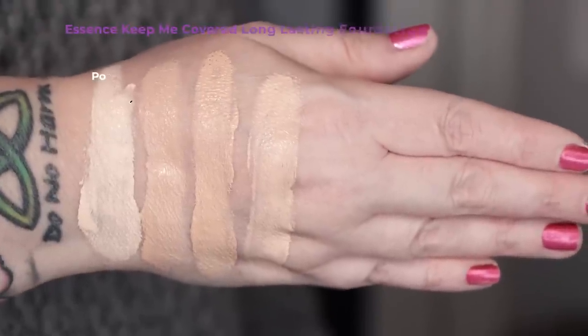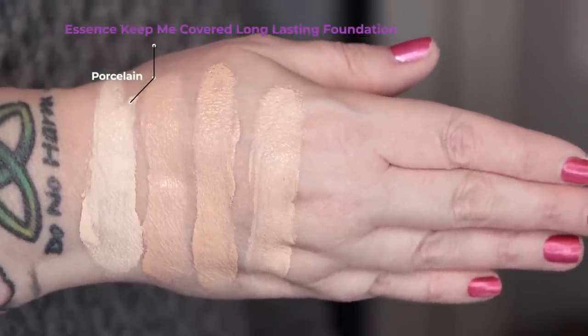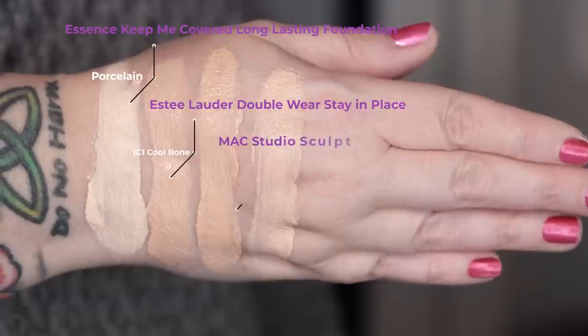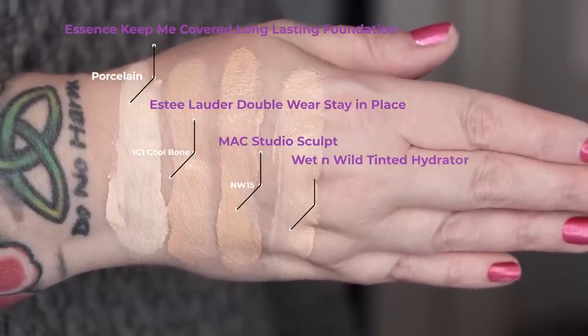Swatch time. First up is today's foundation from Essence, the Keep Me Covered long-lasting foundation in porcelain. Second, from Estee Lauder, the Double Wear Stay-in-Place in 1C1 Cool Bone. Third is MAC Studio Sculpt in NW15. And last, from Wet n' Wild, the Tinted Hydrator in Fair. I've already cleansed, moisturized, and sunscreened this 48-year-old face. I'll go in with a damp sponge on one side and the Elf Ultimate Blending Brush on the other, minus the cat hair, and we'll see if there's a preference.